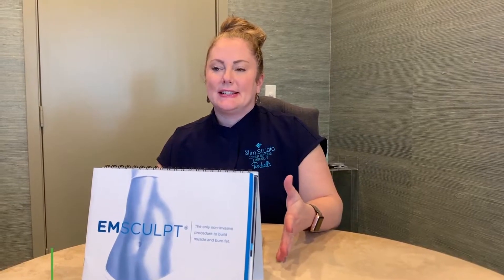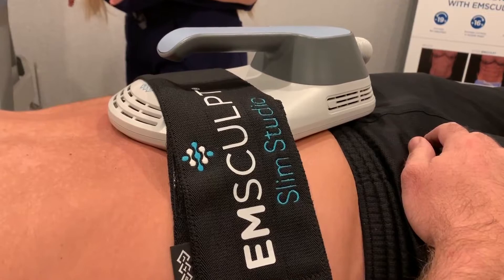M-Sculpt is a new technology. It is a high intense focus magnetic energy that basically forces your muscles into a super maximal contraction — something that you can't physically do at the gym. It kind of felt like a really intense plank position where you're really flexing your abdominal muscles for maybe 10 seconds straight, then you get a break, and then another 10 seconds.